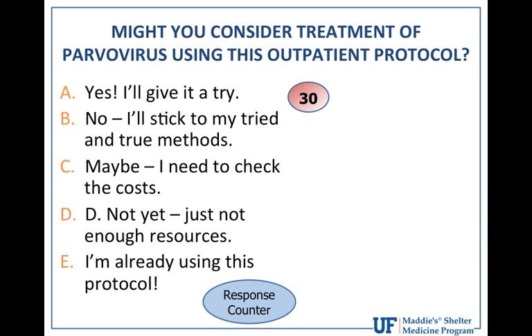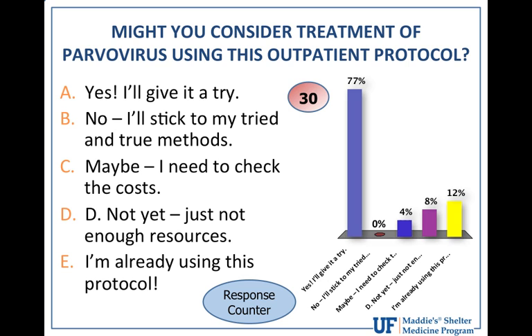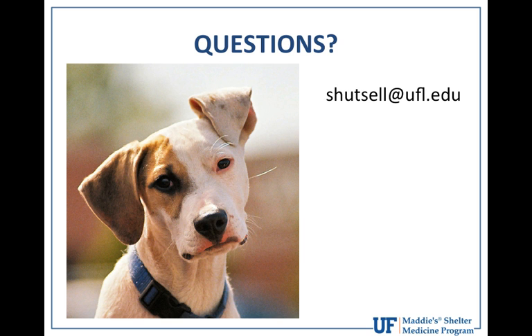The final question asked whether attendees would consider using this outpatient protocol. 77% said yes, they'd give it a try. This protocol is very applicable to shelter settings and even foster home care treatment. If you have any questions, feel free to email me — I'm happy to send more documentation about the protocol and contact information for the veterinarians at Colorado State. Thanks very much.